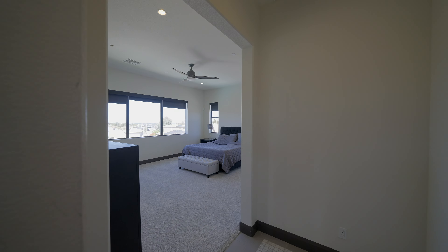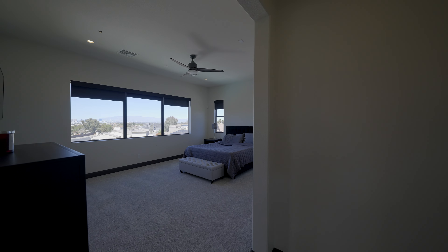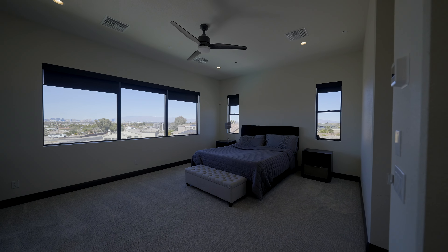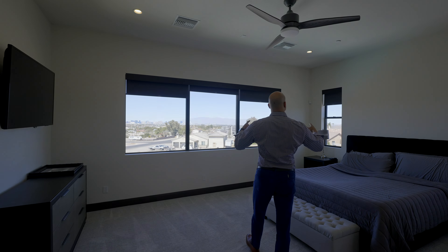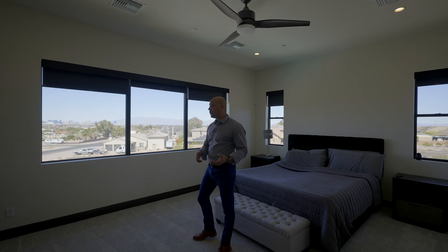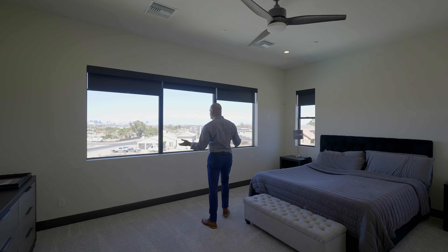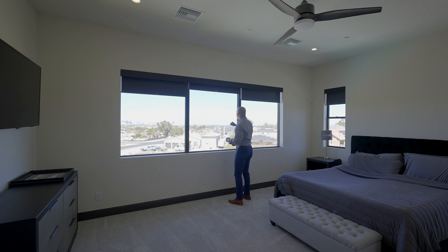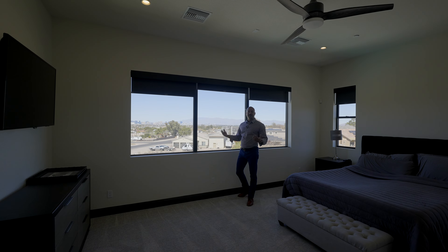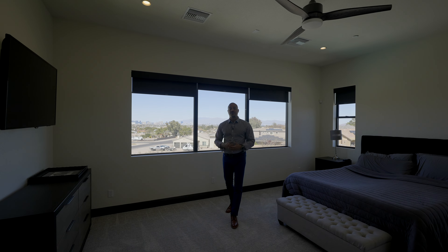Here we are in the primary suite. We've got 10-foot ceilings, recessed lights, and continuation of the surround sound throughout the entire home. But really what's amazing here is you have unobstructed views of the entire strip — really nice to wake up to or go to bed seeing the strip.